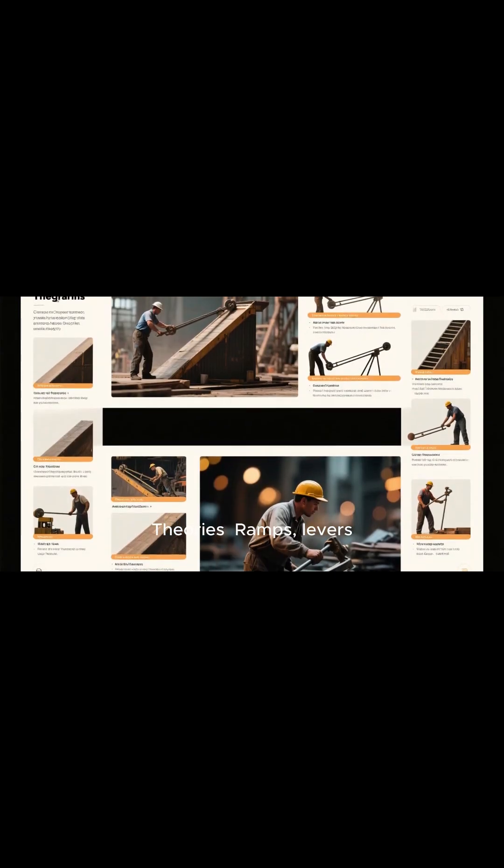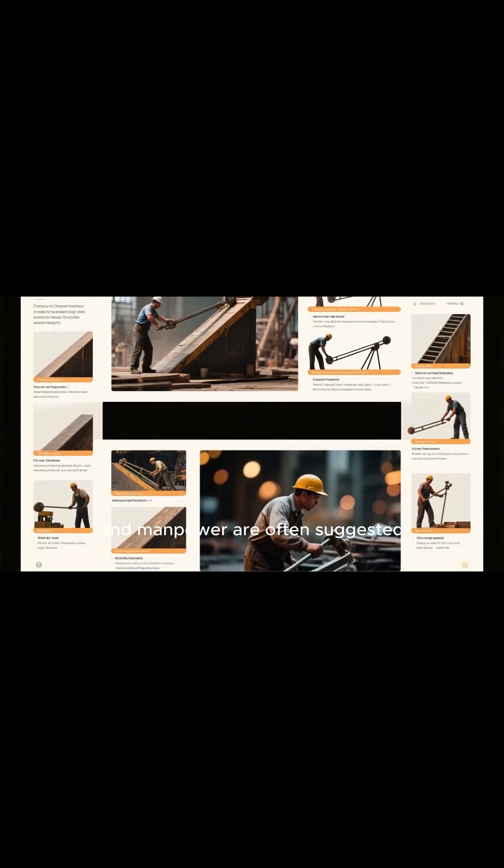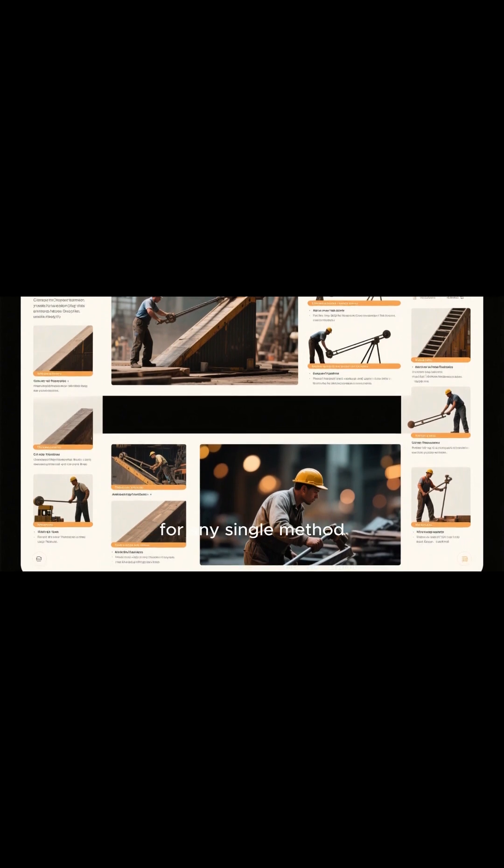Theories include ramps, levers, and manpower, which are often suggested, but no definitive evidence has been found for any single method.